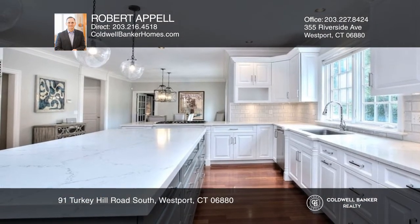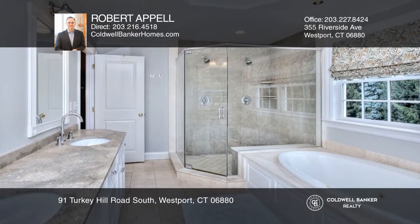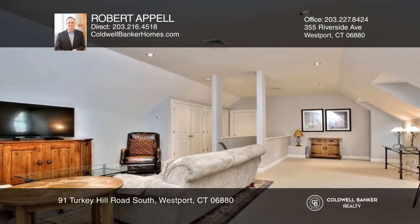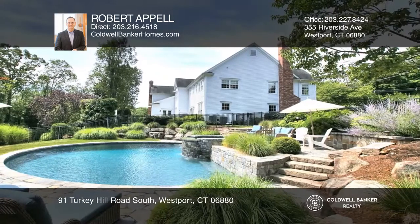Five bedrooms include a primary suite with a spa bath. A finished walk-up attic and a full basement allow for a limitless amount of ideas. The outside is a private oasis with a saltwater pool and spa.